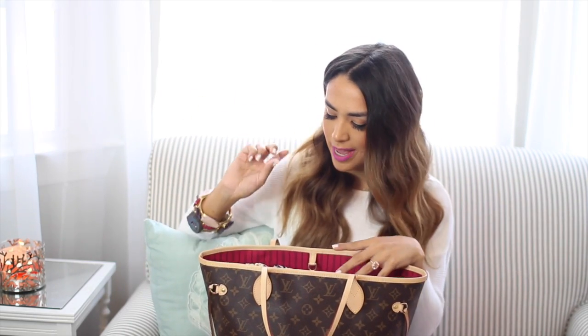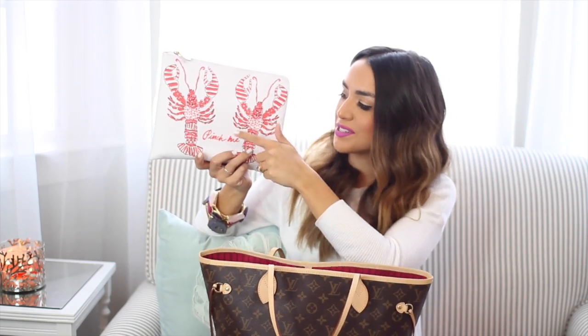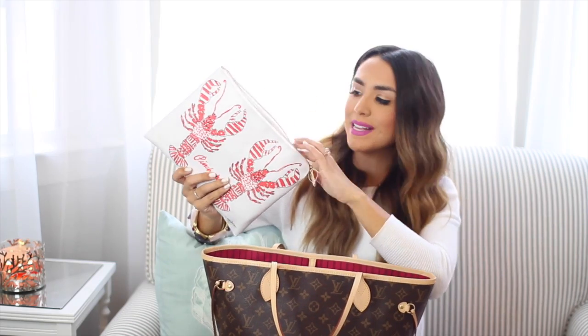You cannot have a planner and a notebook without pens and pencils and all that good stuff. So I actually just threw all my pens in here before I left for the trip, and it all fit perfectly — so I think I'm going to keep them in this little clutch. This is of course from Lily Pulitzer — I think it's adorable. It has two little lobsters and it says 'pinch me,' which is so cute. I just keep pens and stuff in here.